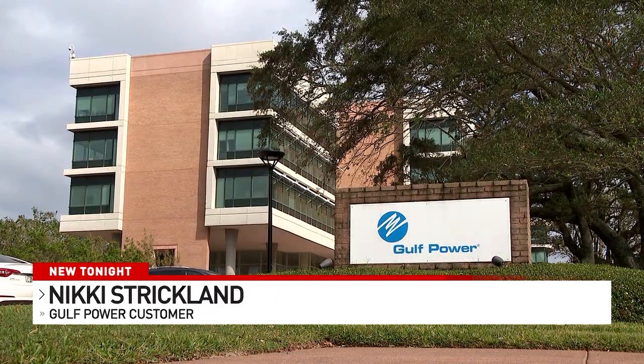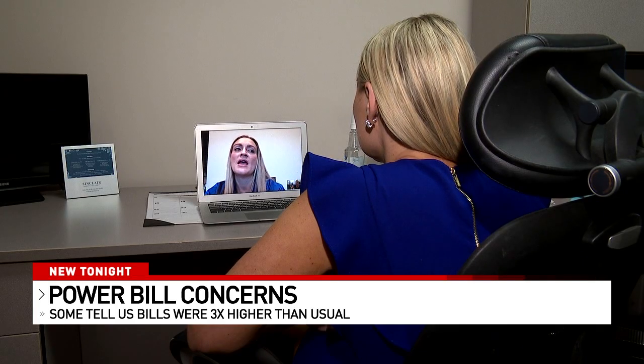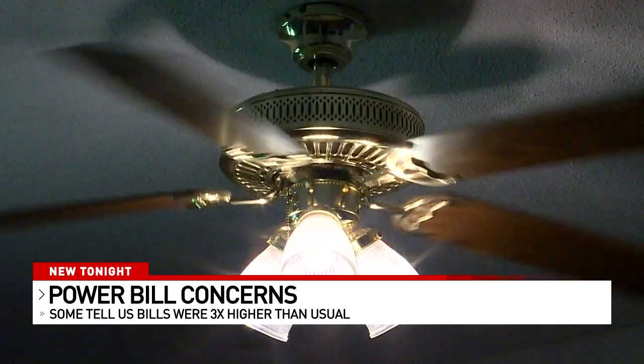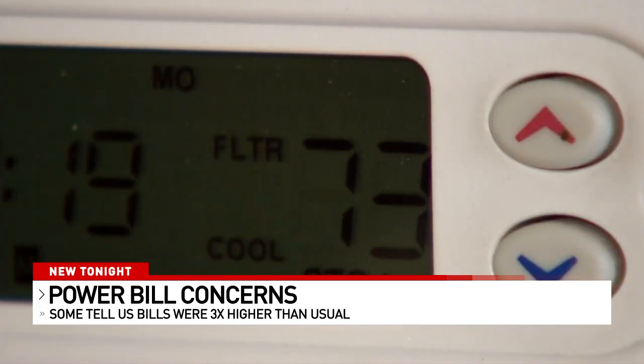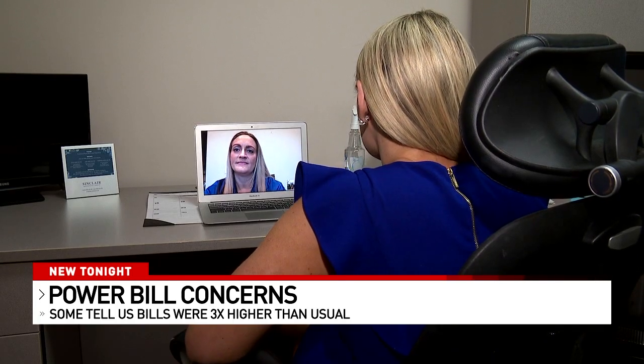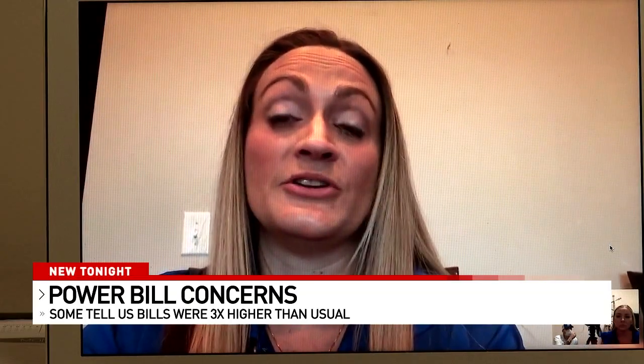I called Gulf Power with your concerns. Spokesperson Sarah Gatewood says she couldn't speculate on specific cases, but her best guess is that with the colder weather, people are running their heaters more and are therefore using more electricity. Could the colder weather cause somebody's bill to rise four to five times higher, though? It all depends on how much power people are using.